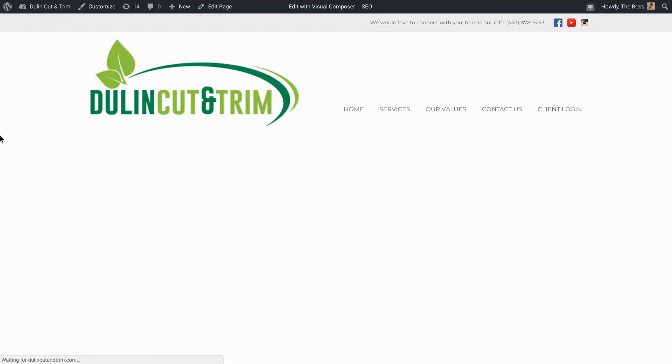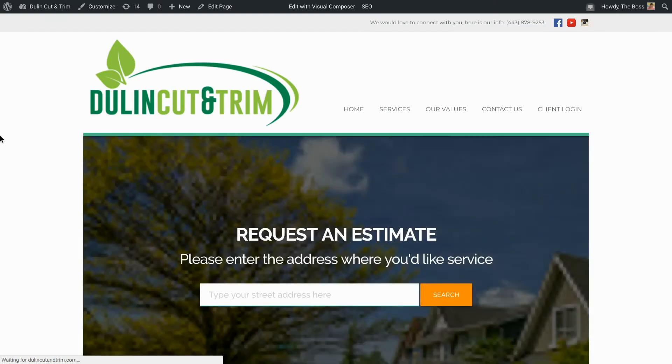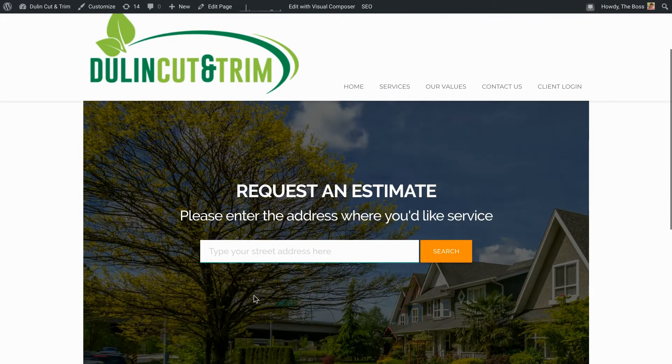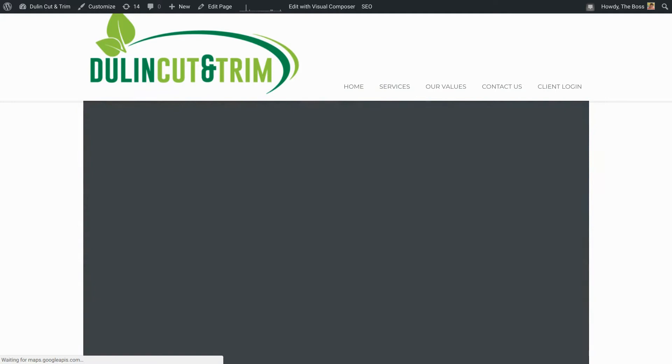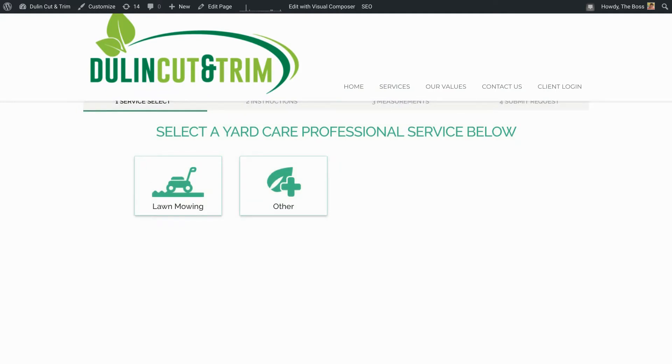Basically what it does is, if a customer wants to request a quote, they type in their address — and it has that autocomplete feature where it pops up suggestions as you type. Then they select what kind of service they want, and you can decide what shows up on there. For me I just put lawn mowing or other, since I primarily want to use it for lawn mowing.